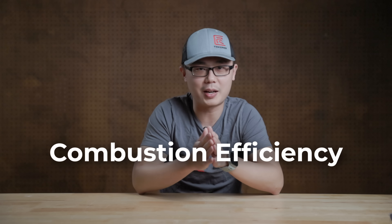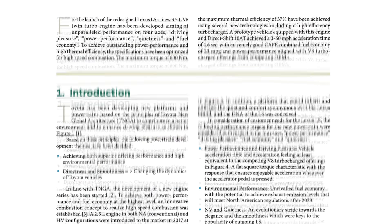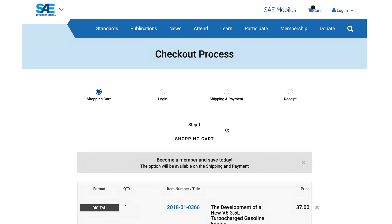So combustion efficiency was what I was missing. But how does that work? Unfortunately the interview time ran out, but I found a paper on the Society of Automotive Engineers specifically about the development of the V35A-FTS. This was not marketing material — I actually had to pay $37 to gain access because it was a proper scientific paper.